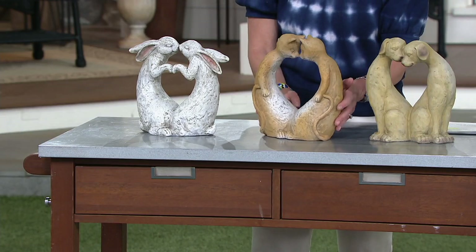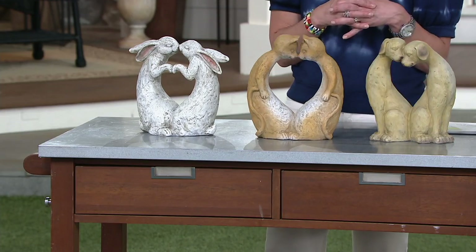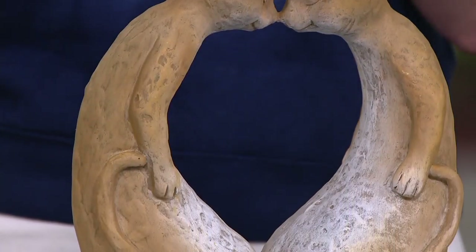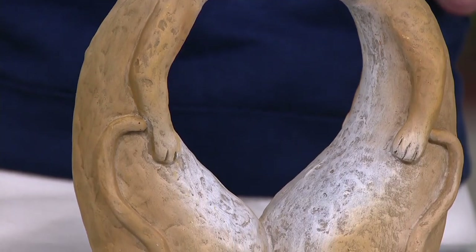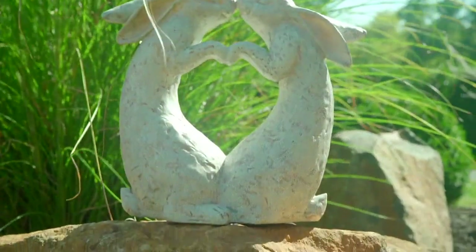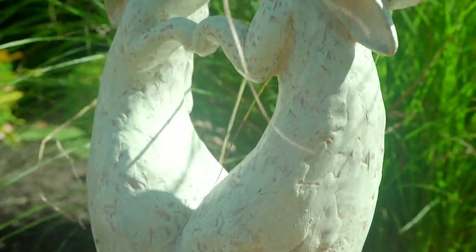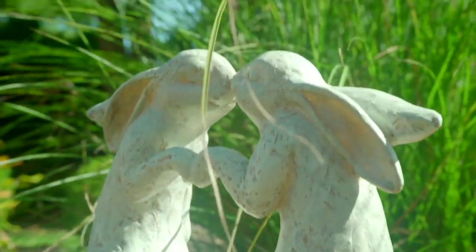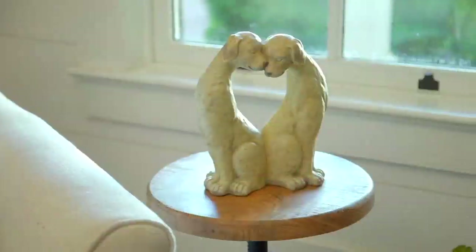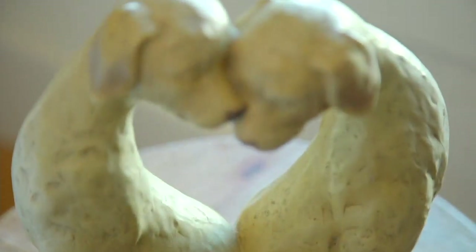They sit about 10 and a half inches tall, so not quite a foot. I love how seriously peaceful each design is — the cats with what looks like nose kisses, and the bunnies we're going to see in the video placed out by a koi pond or right in your garden bed. It almost looks like they're giving each other a fist bump too. But the bunnies just sold out, Nancy — they are gone. They hopped on out of here. So we just have the dogs and the kitty cats left.